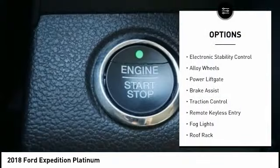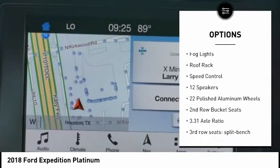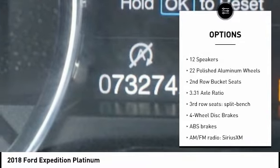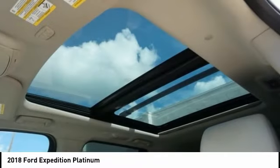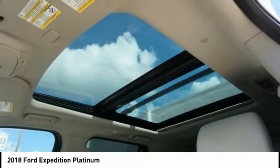Rain-sensing wipers, electronic stability control, alloy wheels, power lift gate, brake assist, traction control, remote keyless entry, fog lights, roof rack, speed control. This vehicle offers reliability and good looks at a great price.